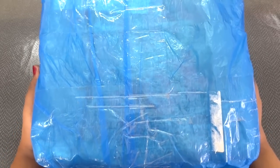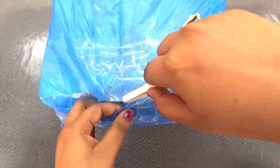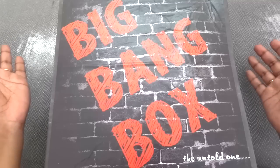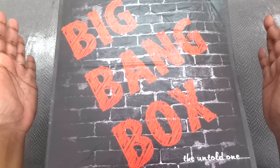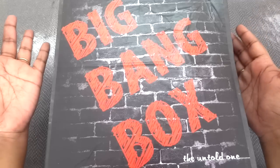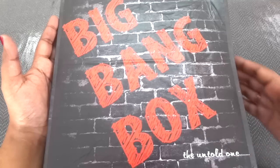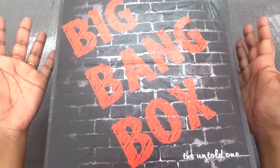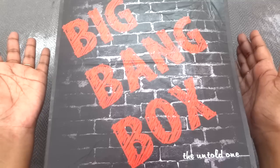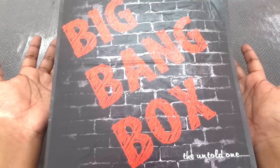This is how the package has arrived — it is so big, it's not even fitting inside my camera. There is a layer of bubble wrapping over the box. The packaging was quite good and the box has reached me in perfect condition. This time it's a nice sturdy black box with the name 'The Big Bang Box' written on it, and it says 'The Untold One' here.